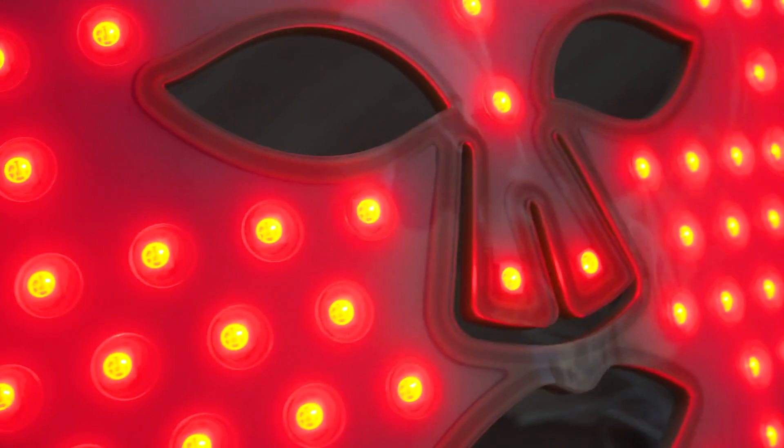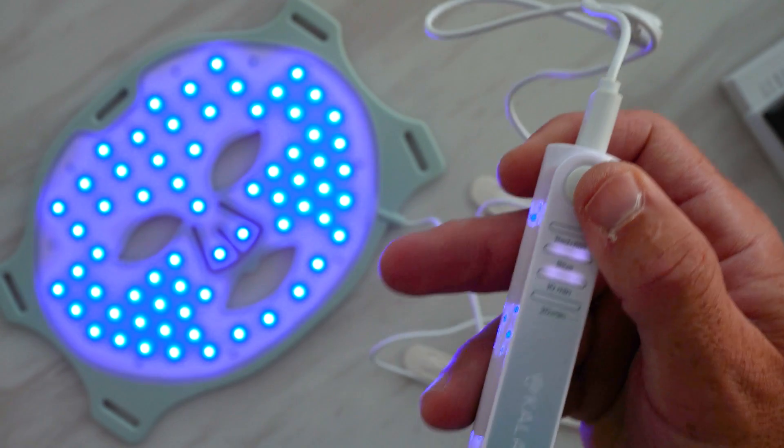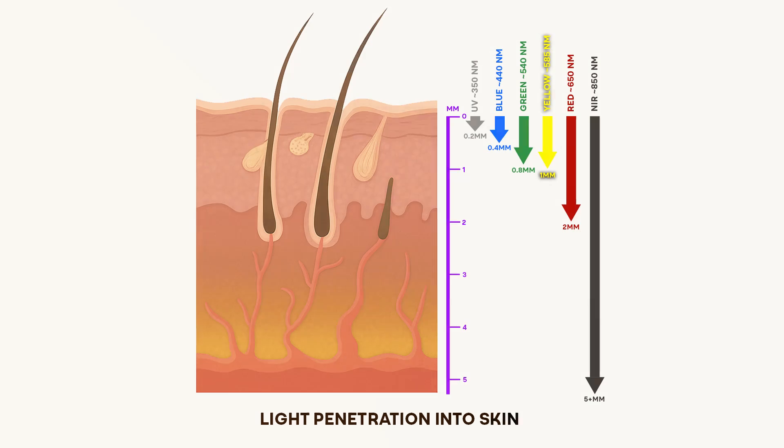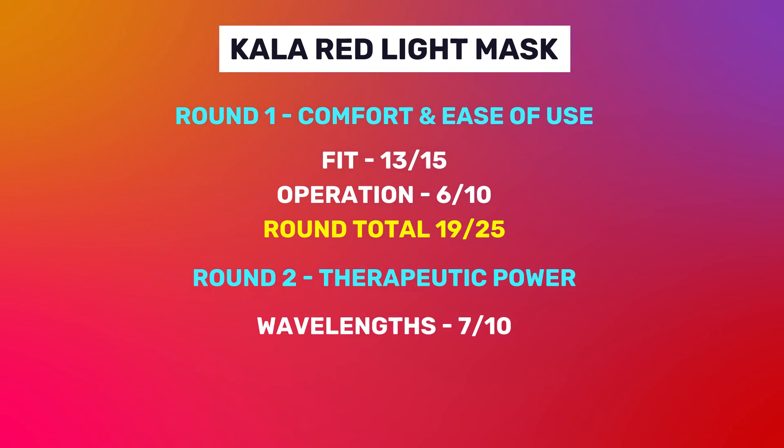Next up, we look at therapeutic power — the amount of light and the type of light that the mask is emitting, because that's the real magic when it comes to skin and beauty benefits. For wavelengths, I give 10 points. The Kala mask uses three wavelengths: 630 nanometer red light, 830 nanometer near-infrared light, and 460 nanometer blue light. You can run the red and near-infrared together or run the blue independently. The 630nm red is for surface-level skin tone and collagen benefits. The 830nm near-infrared helps with collagen, elasticity, and circulation. The blue light is very good for acne and eczema, but has no anti-aging benefits — hence why it's on a separate mode.